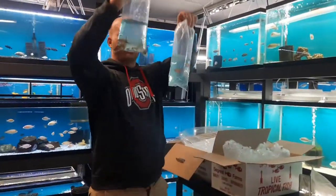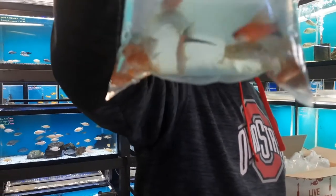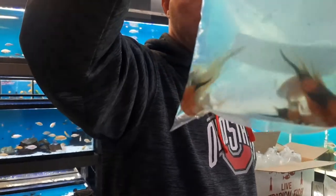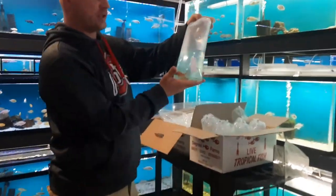These are lyretail swordtails. These guys look amazing — just some assorted stuff, really, really liking those guys.